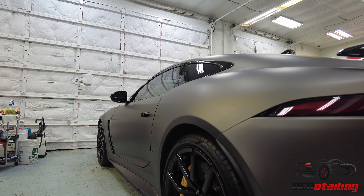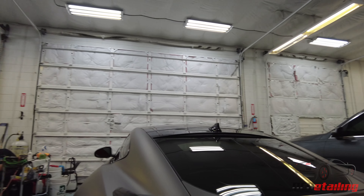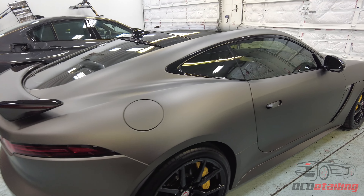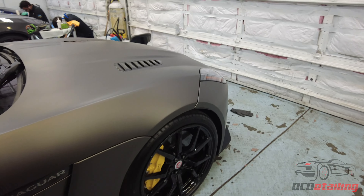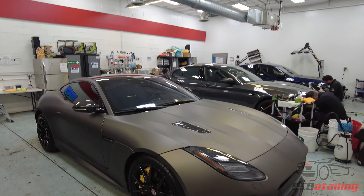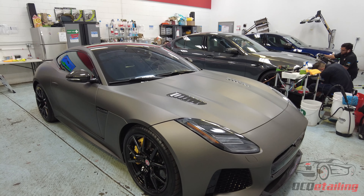And then we have another really neat one over here — this is a Jaguar F-Type. We did a full vinyl wrap on it. This thing looks really sick now; it's this matte metallic gray. We powder coated the wheels gloss black, then coated everything with CQuartz Finest Reserve to give it that nice rich look. Excited to see this one go home — it's been here for about a week and a half, but it's all done now.